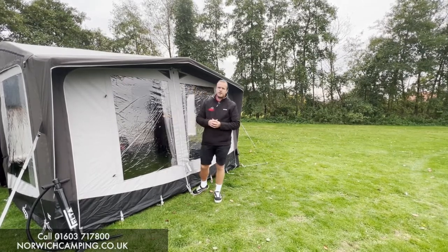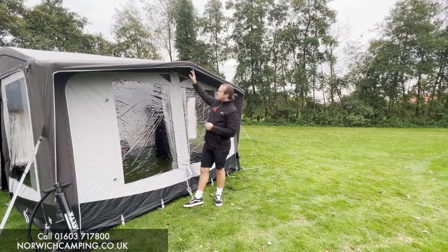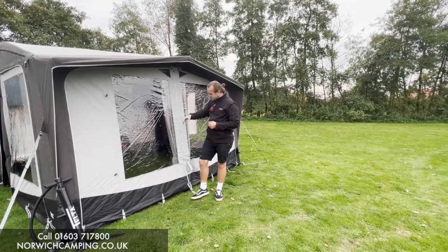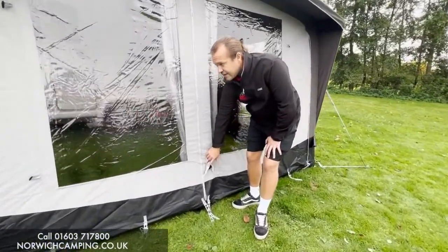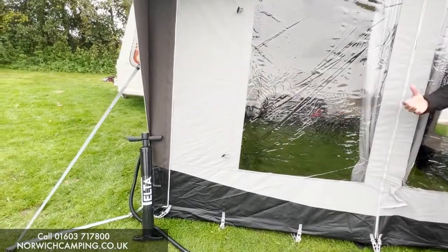If you put these awnings up, they go through your caravan rail or motorhome rail — feed it in the rail, peg your back corners tight to your caravan, and you pump it up from here. It's one-point inflation, so you pump it up from there, and then you can deflate it from the leg valves to get all the air out when you come to taking it down.